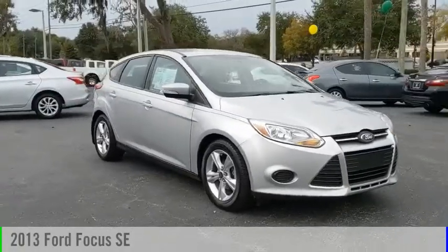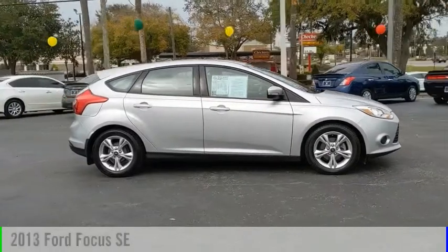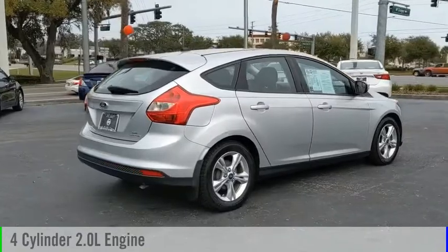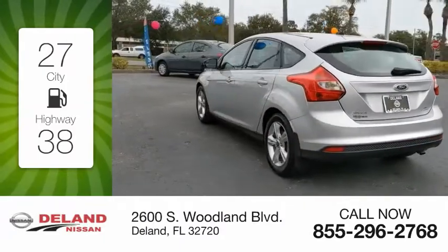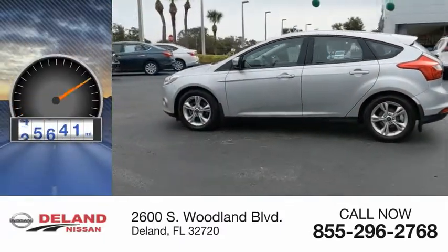We are pleased to show you the 2013 Focus. This vehicle is powered by a front-wheel drive, four-cylinder, 2.0-liter engine, and comes with an automatic transmission. Great fuel efficiency saves you money by requiring fewer trips to the gas station. This vehicle has less than 60,000 miles.